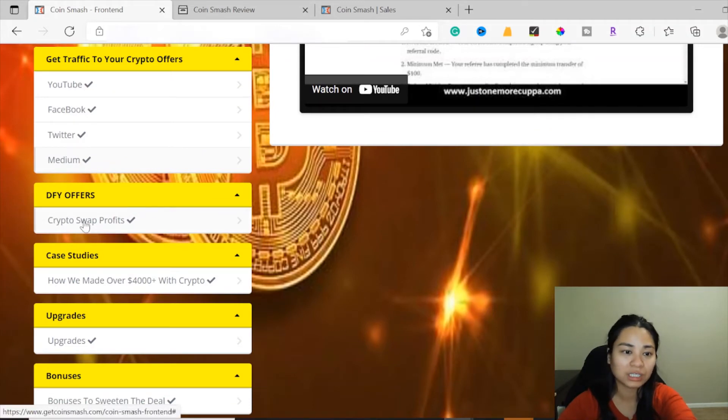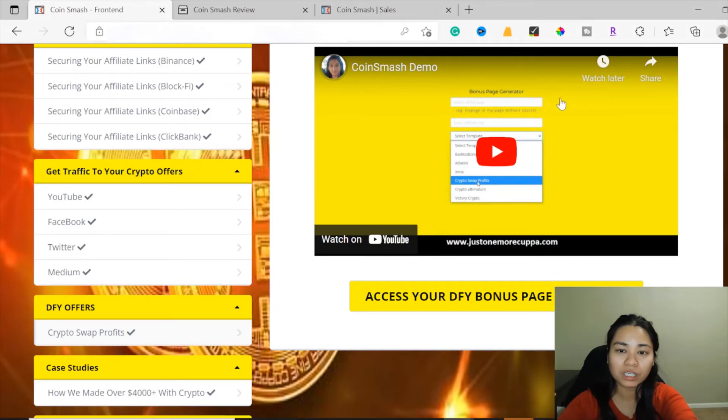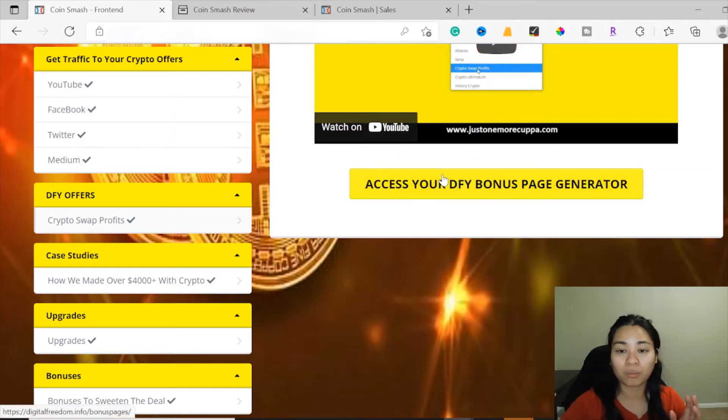Now for the 'Done For You' offers, there's the Crypto Swap Profits section. Here you can generate your bonus using the done-for-you bonus page generator. You can generate your bonus page right away without having to create your own — it does it for you automatically.